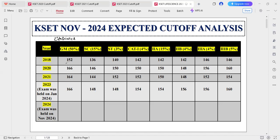In 2018, the general merit cutoff marks was 152; in 2020, 166; in 2021, 164; in 2023 — the exam held in January 2024 — that is 166; and 2024, that is the present.